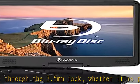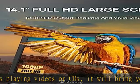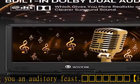Blu-ray disc: Region A / 1. DVD: all regions.